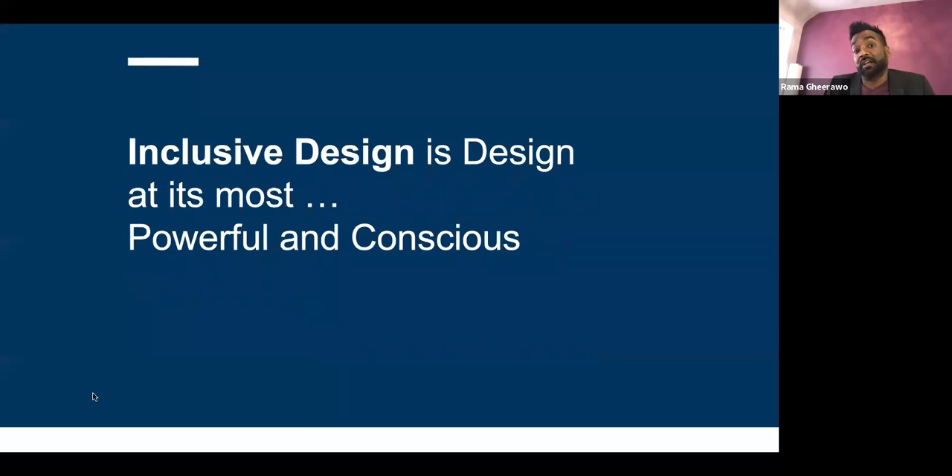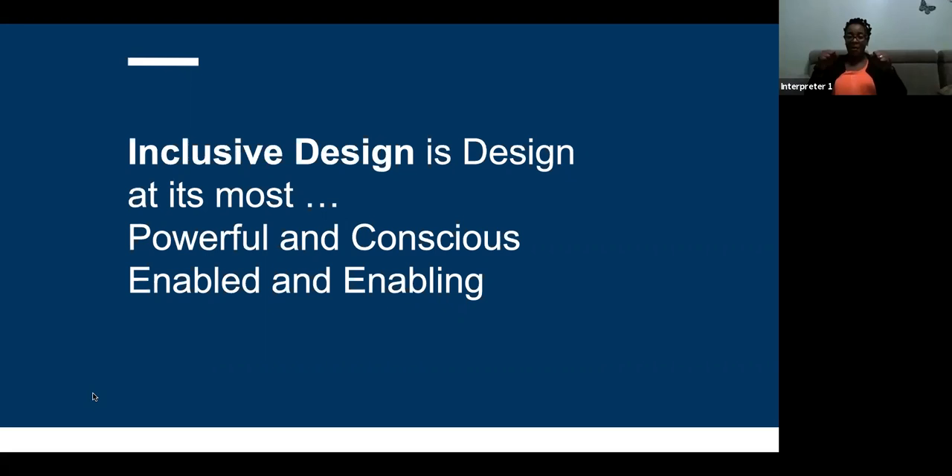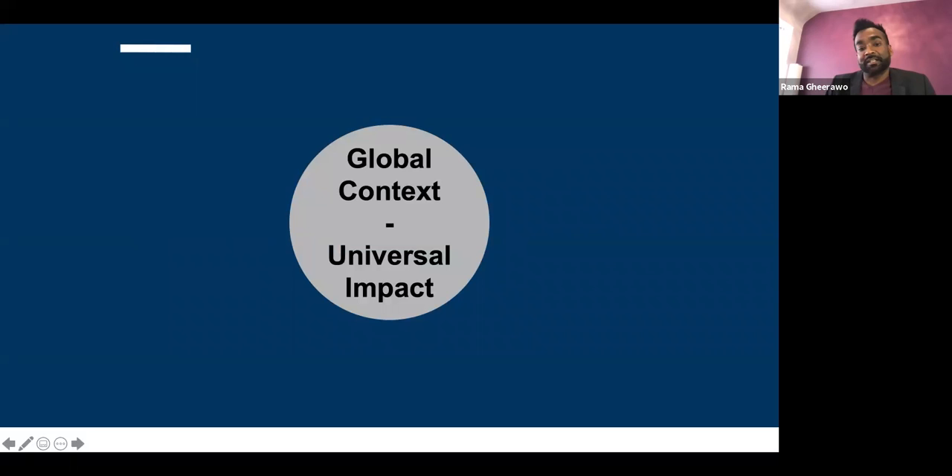Inclusive design is creativity at its most powerful and conscious, and everyone is creative — it's not just designers. It's also the most enabled and enabling form of design and creativity, and at the heart of it is accessibility. Inclusive design has a global context and can have universal impact.